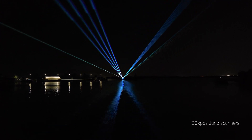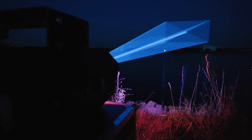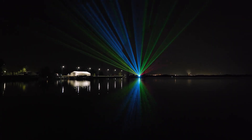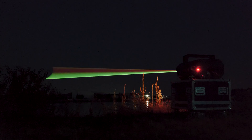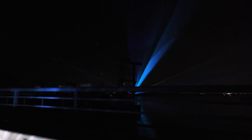The 20k PPS Juno scanners offer reliable performance with plenty of speed for all the atmospheric effects such as beams, waves, tunnels, sheets, and basic geometrical shapes that are all suitable for outdoor shows at stadiums and arenas.